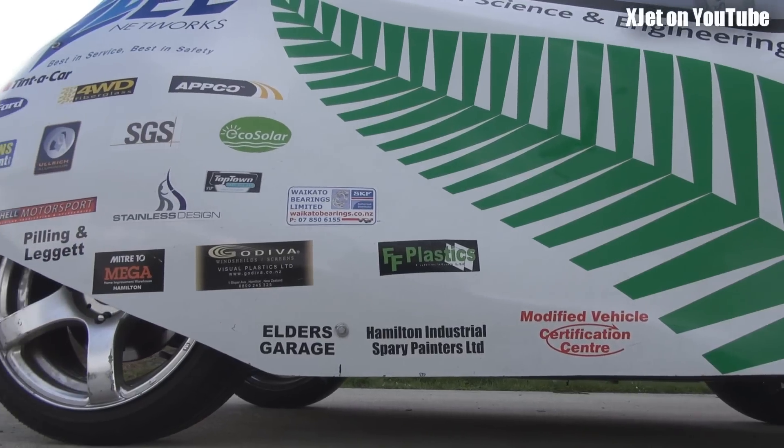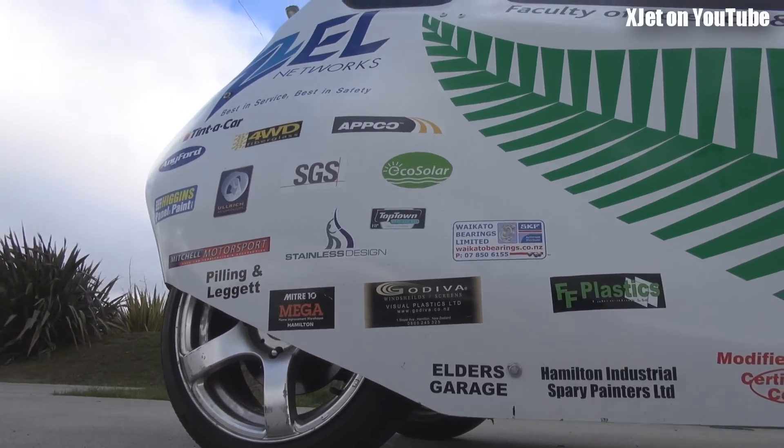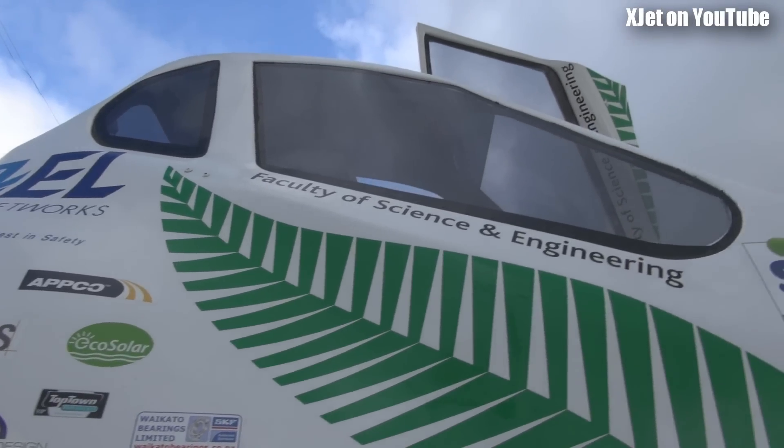What sort of battery technology are you using? We're using lithium iron batteries. Okay, that's the same type of stuff as the Tesla then? Yes, that's correct.